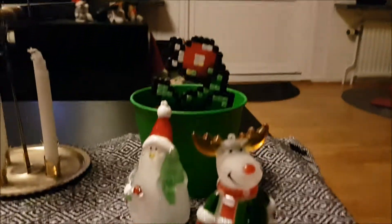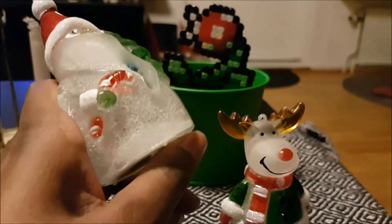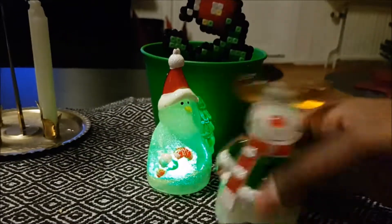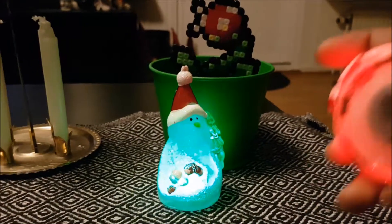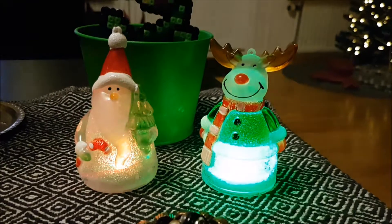And we have our Christmas decorations here with the little Santa Claus and the reindeer I got last year from my friends in the Christmas game. Look, they're so nice — actually very horrible but still nice. So kitsch! But that is part of Christmas, isn't it? Kitschy decorations.